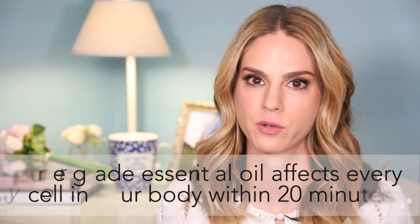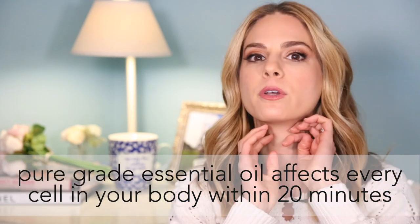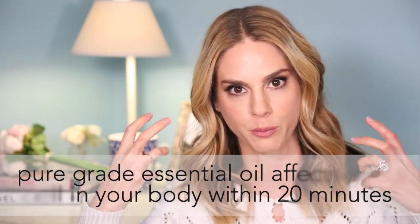Absolute pure grade essential oil therapeutic — which are the kind that I use in my rollers — basically affect every cell in your body within 20 minutes of applying them. Whether you apply them on your wrist as perfume or on any pressure points or on the bottom of your feet, they're getting into you through your skin, into your bloodstream, and they are basically energizing your cells with the properties in those oils.